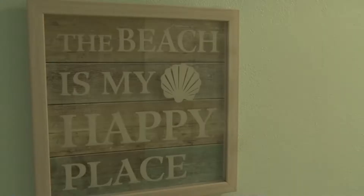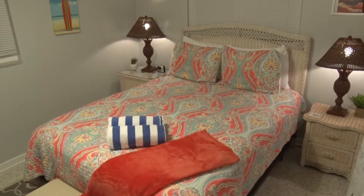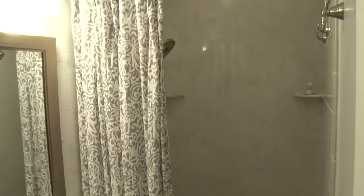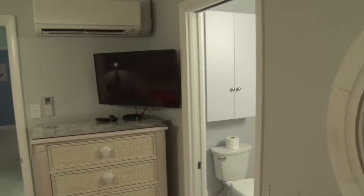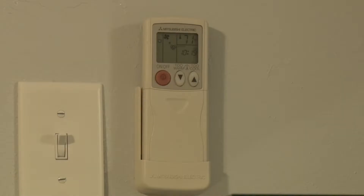Down the hall a bit further is a bedroom with a colorful beach motif featuring a queen-sized bed, storage, and with an ensuite bathroom with shower, and its own entertainment system as well. Each of the rooms and the living room have their own climate control units, so you can keep each room the way you and your guests like them.